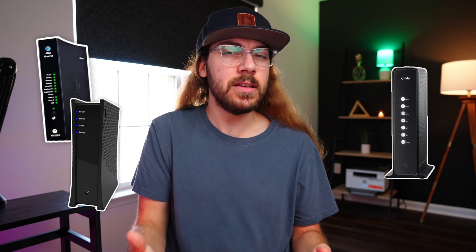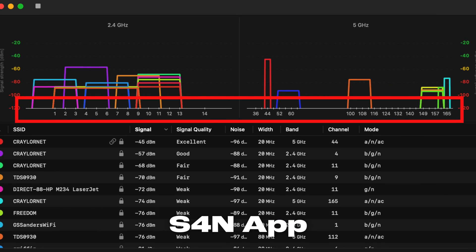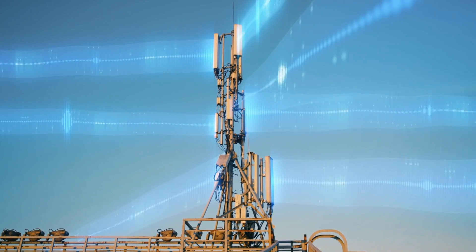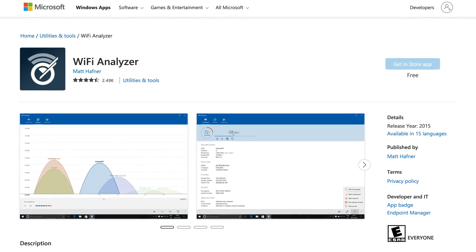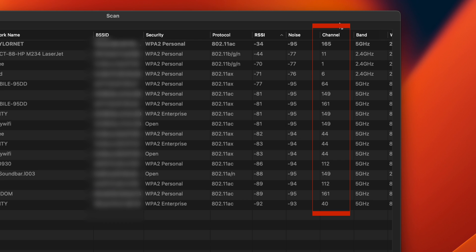It's important to note that your ISP-provided router may not let you change these settings, so stay tuned to the end of the video for recommendations on router upgrades. Your Wi-Fi router broadcasts a signal within a range of channels. If other networks nearby are using the same channels, there's going to be interference. You can think of it like radio — each radio station uses a different, unique frequency so they don't interfere with each other. Your Wi-Fi acts in a similar way. You can scan all your local Wi-Fi channels using Wireless Diagnostics for Mac or Wi-Fi Analyzer for Windows. This tool will allow you to see which Wi-Fi channels your neighbors are using, so you can pick a unique channel for your network.